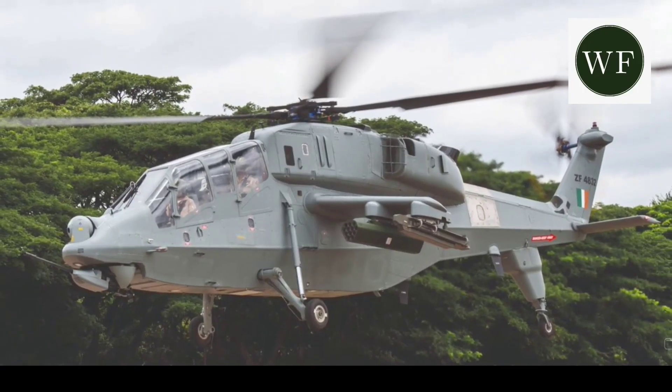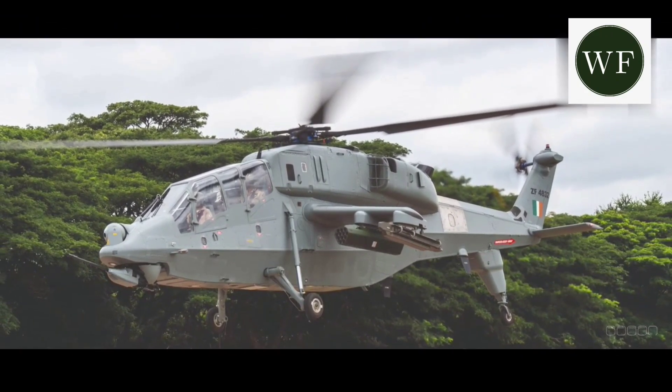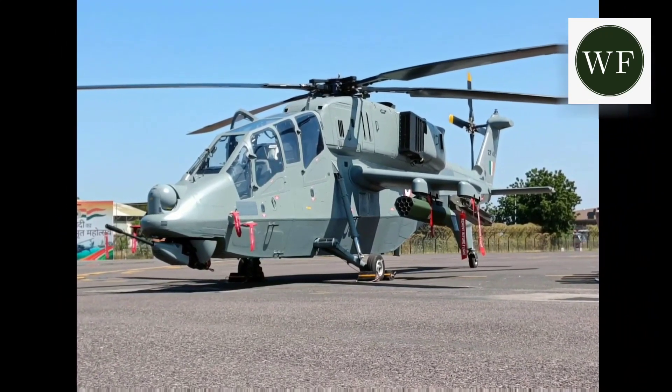The Prachand is a 5.8-tonne, low-observable (LO) design with reduced visual, aural, radar, and infrared (IR) signatures. It features canted panels for a lower radar cross-section and an IR suppressor for low IR signature.